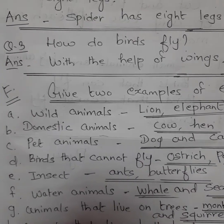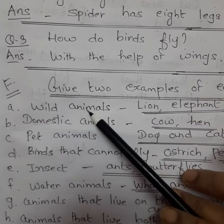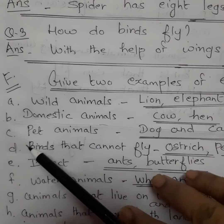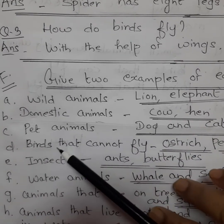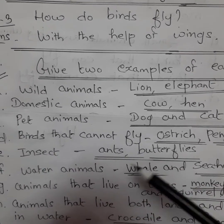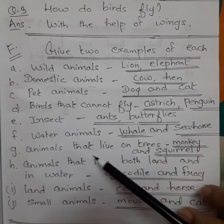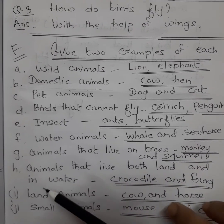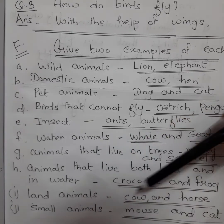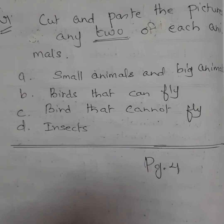Exercise F: Give two examples of each. Wild animals: lion and elephant. Domestic animals: cow and horse. Pet animals: dog and cat. Birds that cannot fly: ostrich and penguin. Insects: ant and butterfly. Water animals: whale and seahorse. Animals that live both on land and in water: crocodile and frog. Land animals: cow and horse. Small animals: mouse and cat.